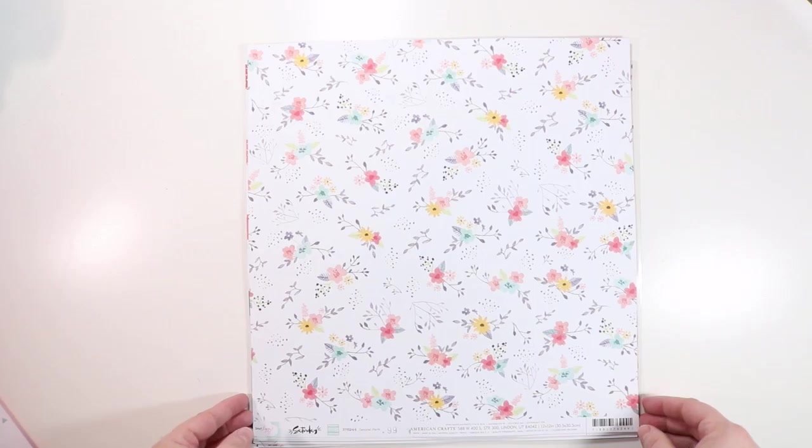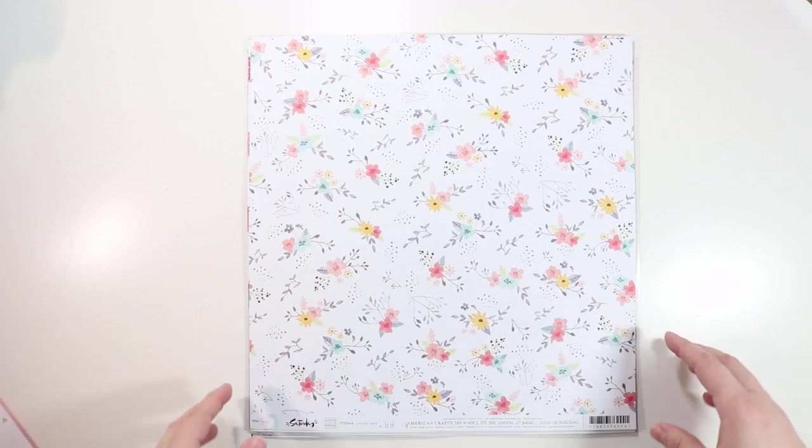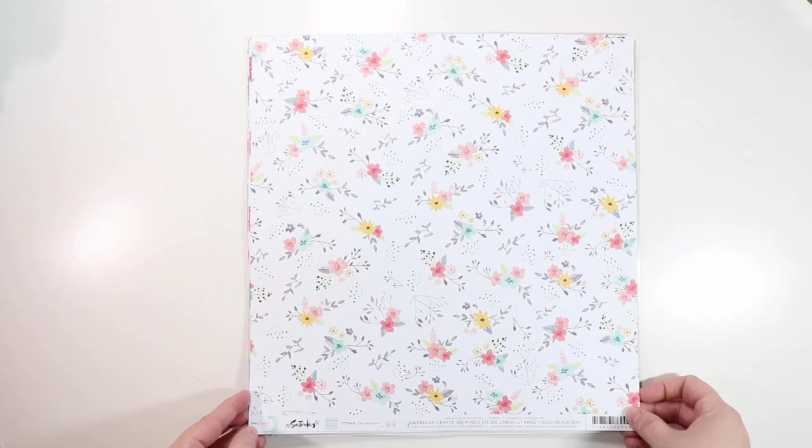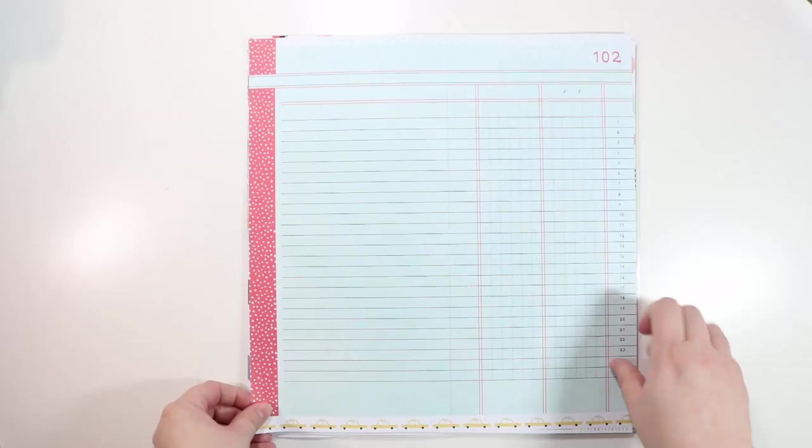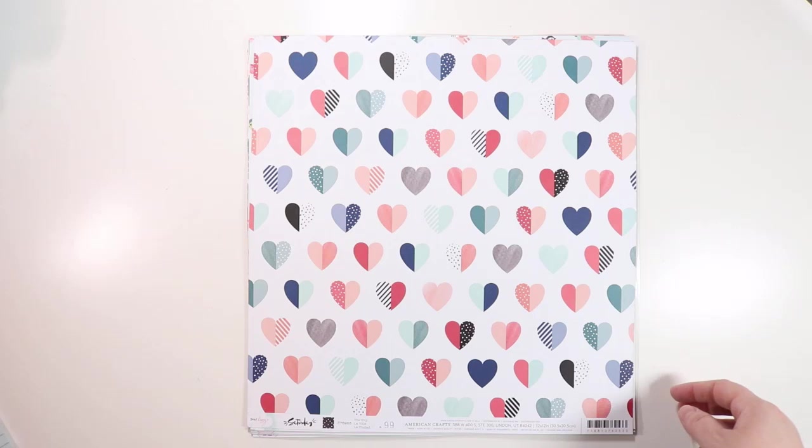This is from Dear Lizzy Saturday — some really sweet prints in this line. When you see it in person, it's just really gorgeous. This one is called Central Park with a gorgeous floral. I love the leaves — they're a grayish, watercolored look, not completely filled in. That's not a color combo you see super often. The back has a great grid or chart pattern.